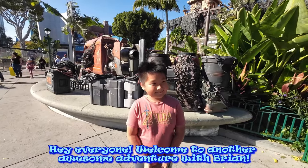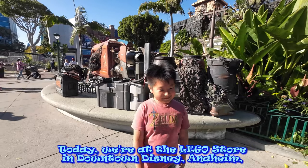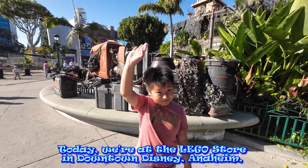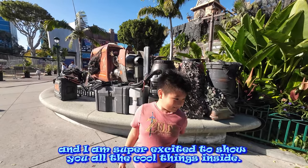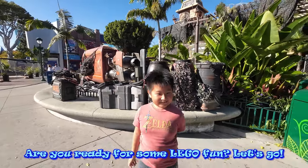Hey everyone, welcome to another awesome adventure with Brian. Today, we're at the Lego store in downtown Disney, Anaheim. And I am super excited to show you all the cool things inside. Are you ready for some Lego fun? Let's go!